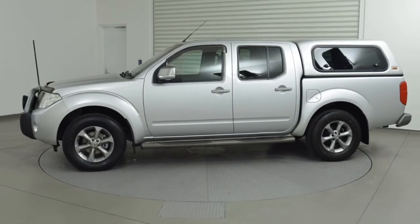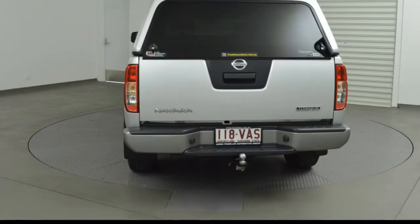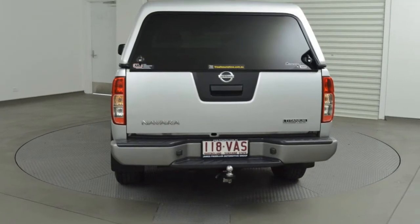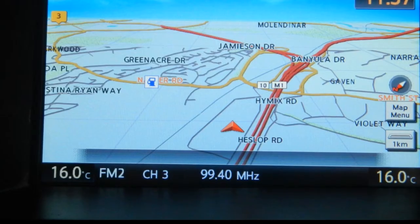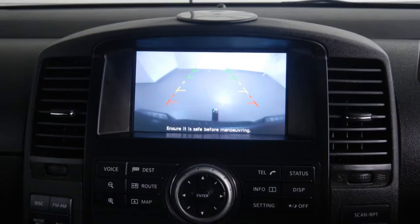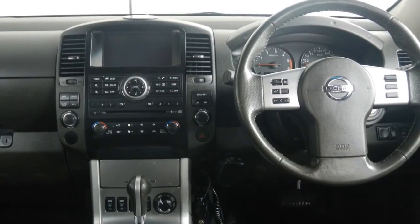The attractive silver exterior is complemented by its stylish interior. This vehicle has all the features you could dream of: remote central locking, sunroof, cruise control, alloy wheels, power steering, climate control and more. If you're looking for a first-rate vehicle,